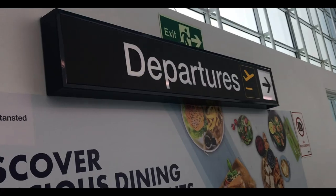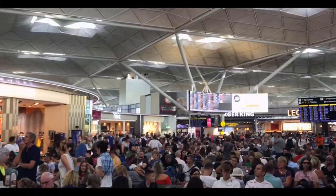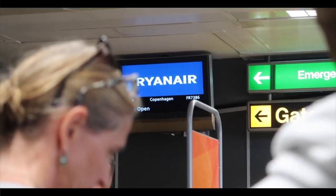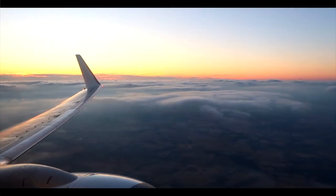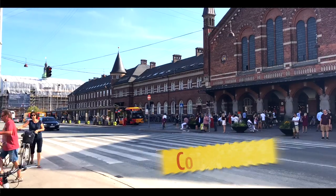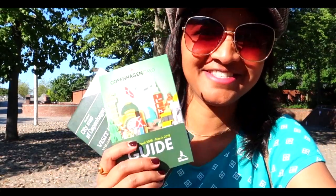This video is brought to you by STALAN. We are in Copenhagen, Denmark — let's do some sightseeing.